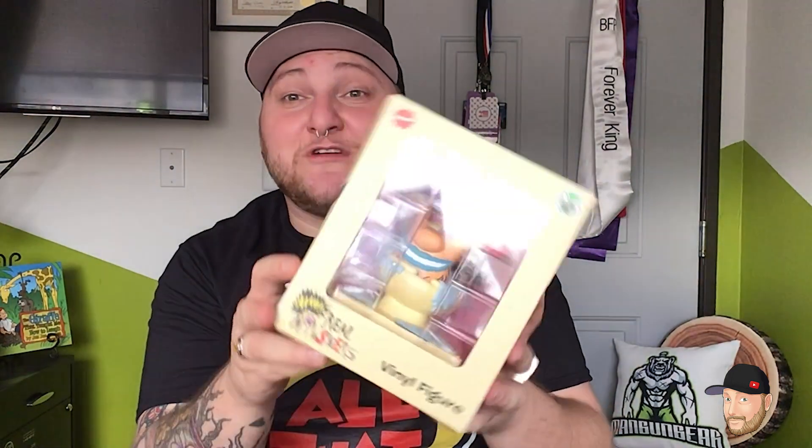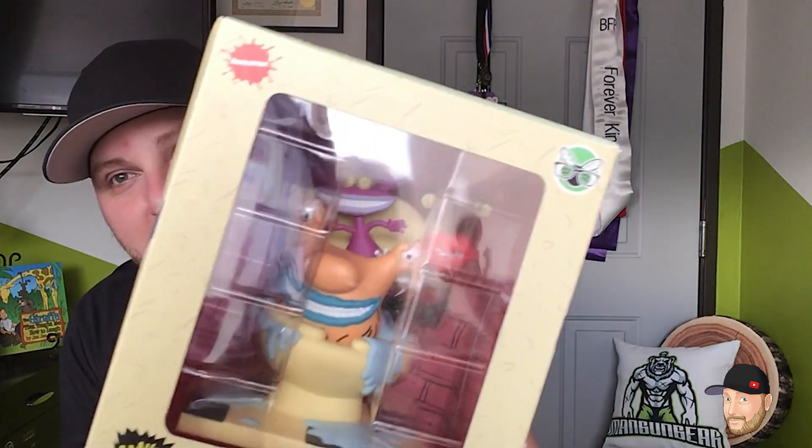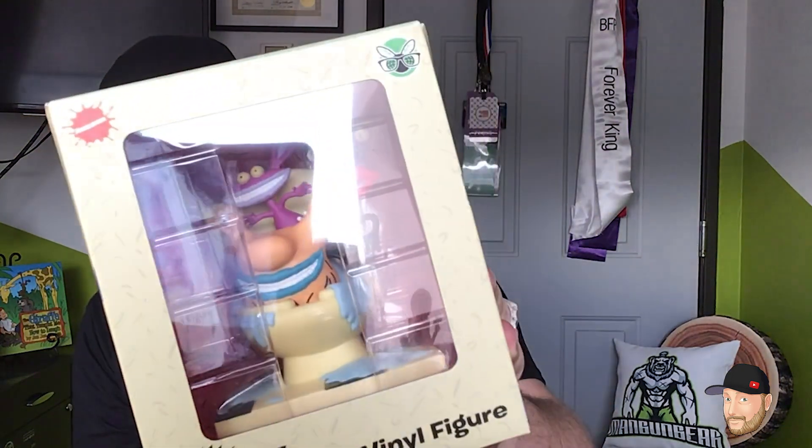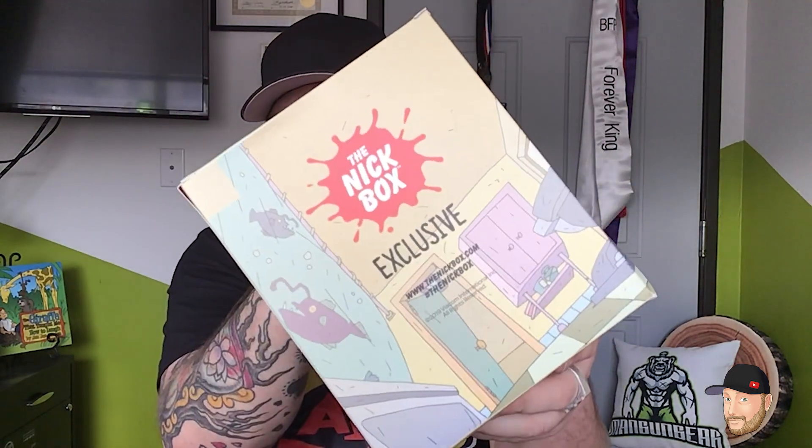The last thing — this is so incredible — it is an Aaahh! Real Monsters vinyl figure. This was actually my favorite Nickelodeon show, really really close with Rugrats of course. Look at how dope that is — all of the characters coming out of a toilet! And it's a Nickbox exclusive, which is hella dope.